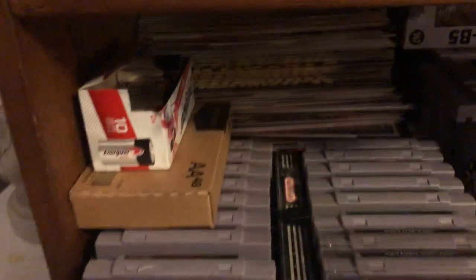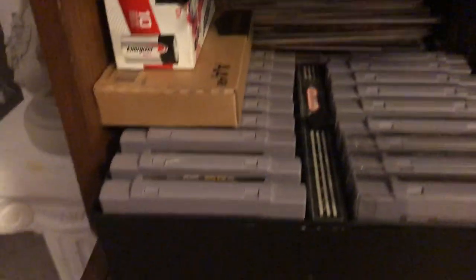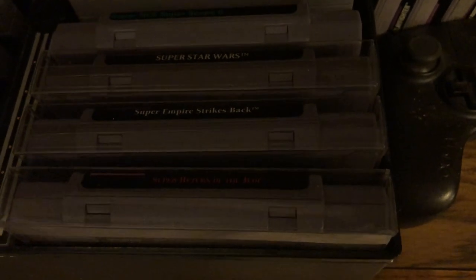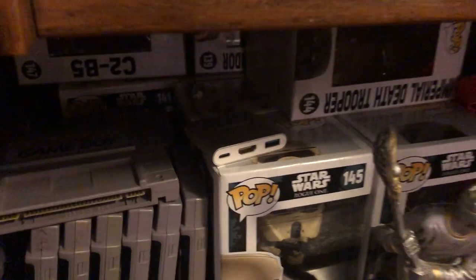Down here I have my batteries, some comics that I never look at, and my Super Nintendo American collection. A lot of these were mine as a kid. Donkey Kong Country was one I played a lot of. The lighting is horrible but you can see Super Star Wars, Super Empire, Super Return of the Jedi. Most of the sports titles I just have off to the side, and then Super Game Boy. Some Funko Pops and stuff back there.